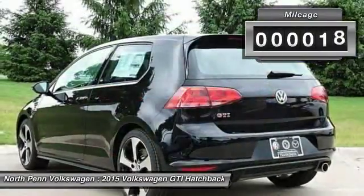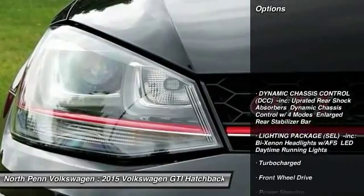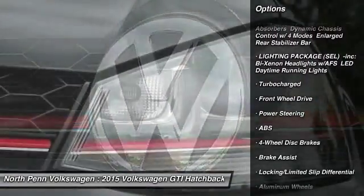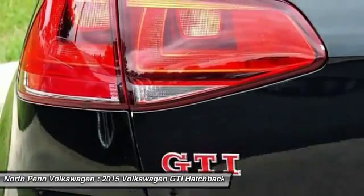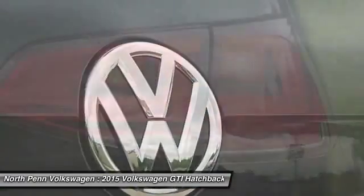This vehicle has less than 100 miles. Here are some of this vehicle's great options: stability control, anti-lock braking system, traction control, steering wheel audio controls, air conditioning, adjustable steering wheel, power steering, driver airbag, floor mats, aluminum wheels.